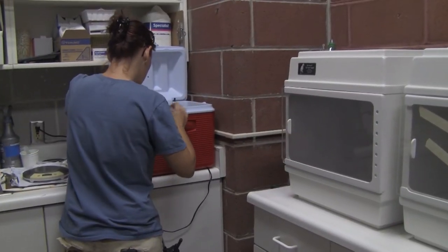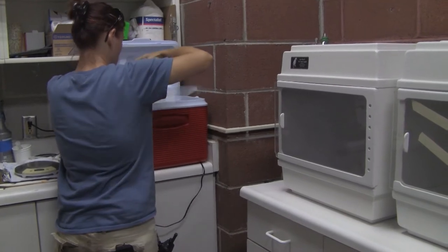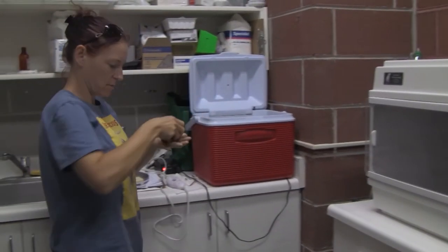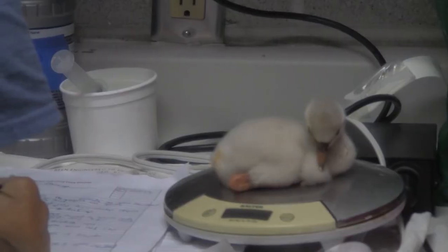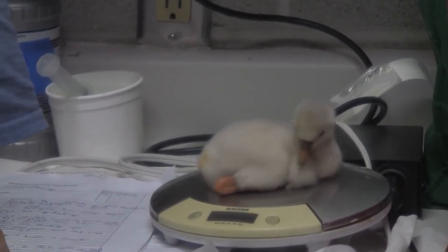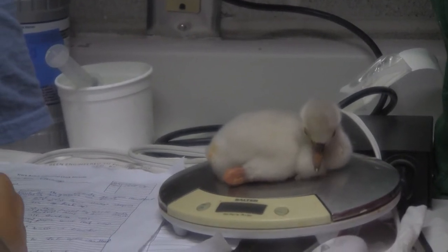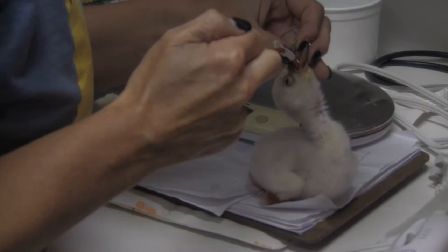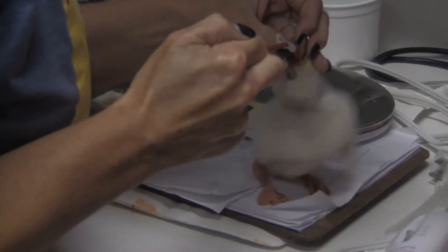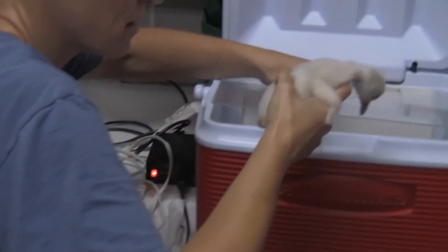But sometimes the birds are hatched unhealthy and require some special attention from the keepers. This baby bird is Red, a baby flamingo. Red is not doing well and needs assistance from the keepers in eating and staying warm. Red requires a lot of attention. She needs to be fed every hour and a half throughout the day and night.